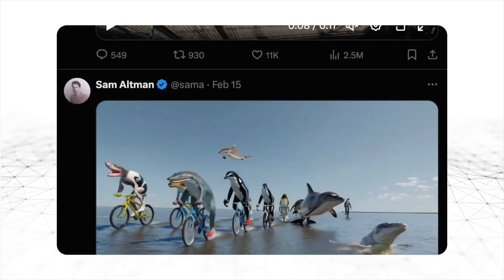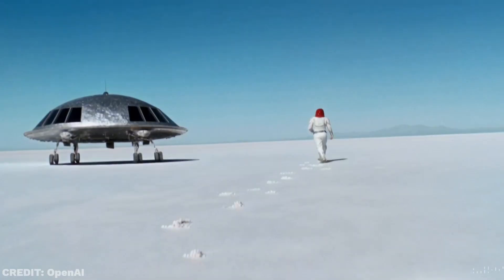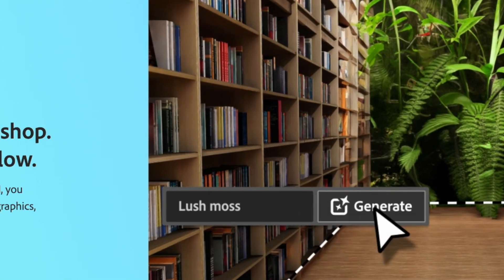In fact, X has been flooded with more examples these past few days, and the results are just as amazing. This technology is not yet available to the market, but we all know that it will be eventually. Just last year, tools like Photoshop incorporated a whole suite of AI editing tools, which we all appreciate.